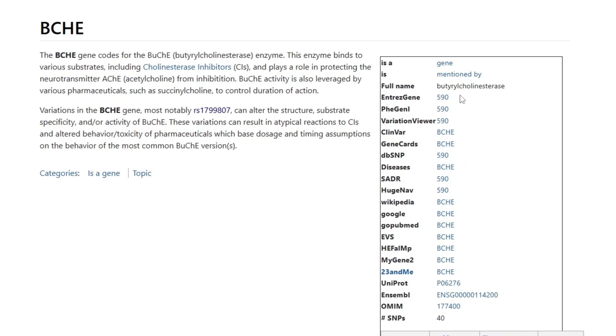One of your 20,000 genes is called BCHE, and BCHE is the major gene involved in nightshade sensitivity. It's technically called butylcholinesterase, and BCHE is the abbreviation.